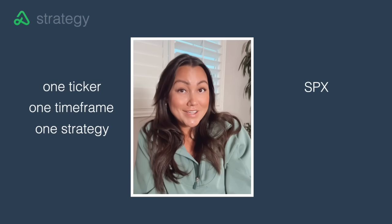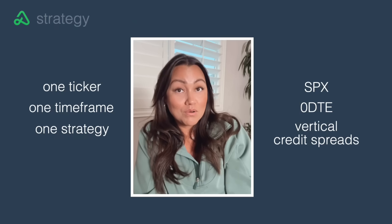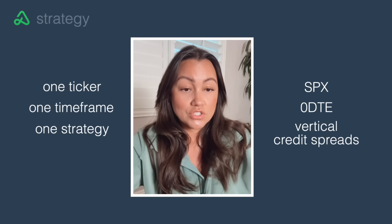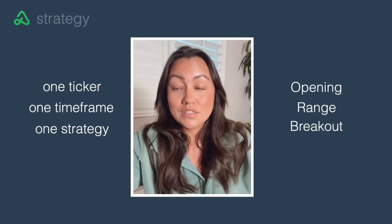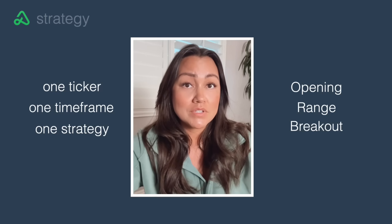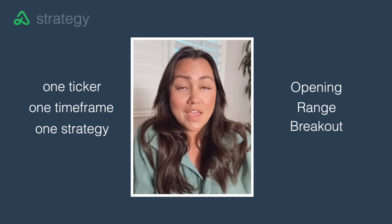For me, that is SPX, zero DTE, and vertical credit spreads — that is the core of all my day trading income. From there, I started strategizing around one setup: the opening range breakout. It's clean, it's rules-based, and it's easy to learn. It gave me the discipline I needed to actually grow my account without second-guessing every trade entry. I've been teaching about it for at least four years.